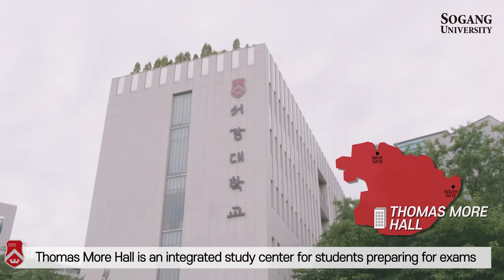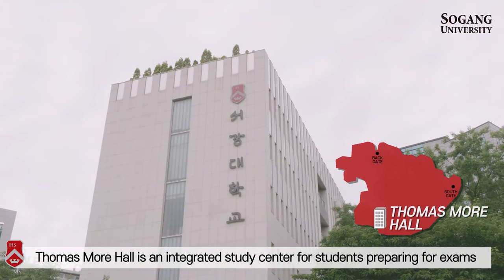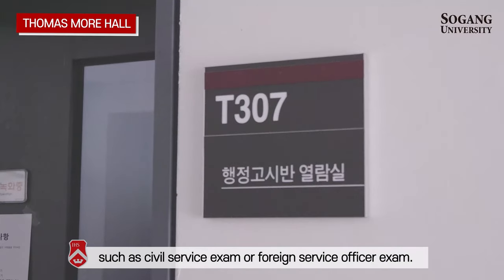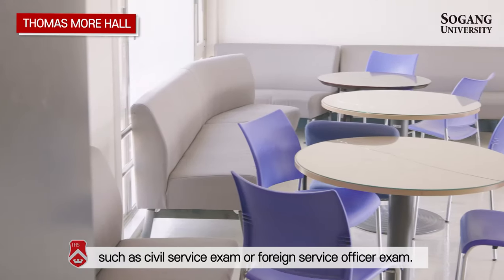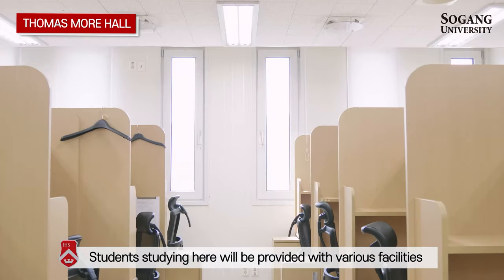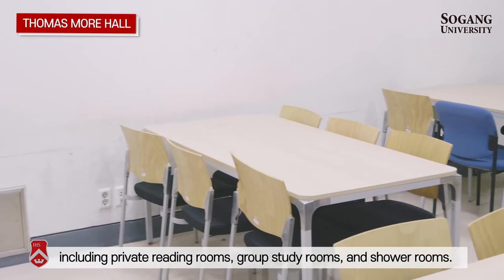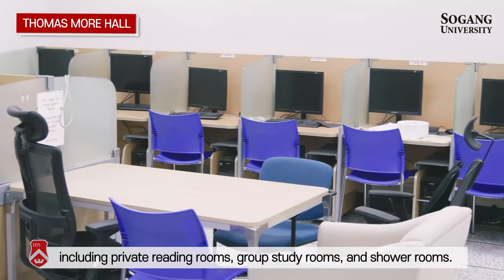Coma Small Hall is an integrated study center for students preparing for exams, such as the civil service exam or foreign service official exam. Students studying here are provided with various facilities, including private reading rooms, group study rooms, and shower rooms.